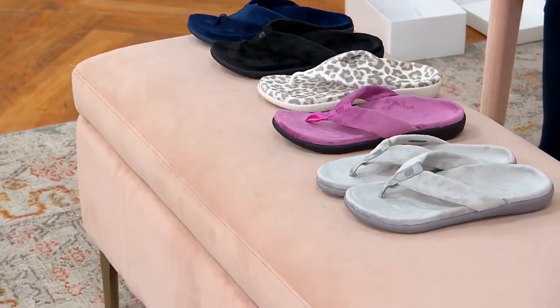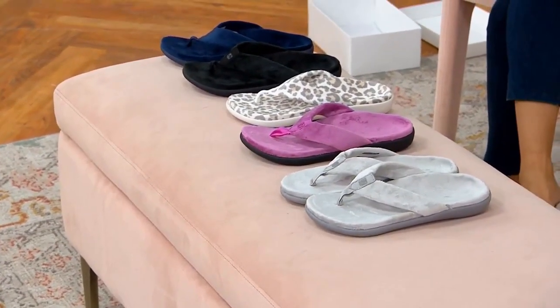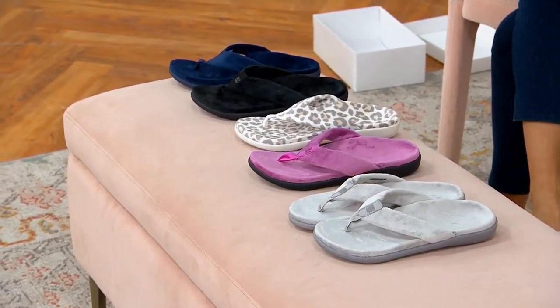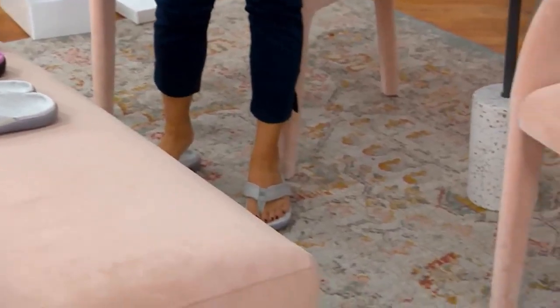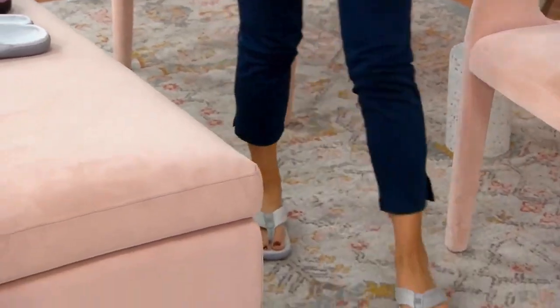We did a jump start of this item, and we took over 1,200 orders based off of that jump start. So I just want everybody to know, if they want to get this shoe, they need to be ordering straight away.